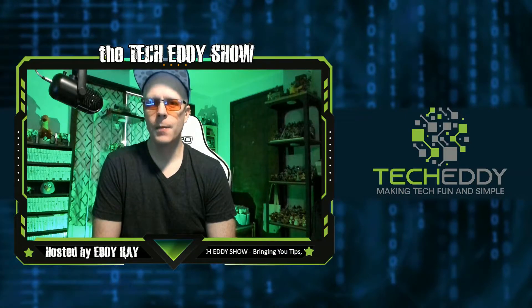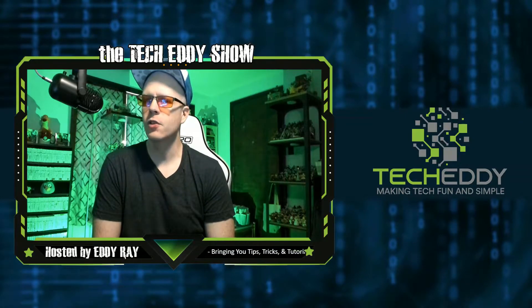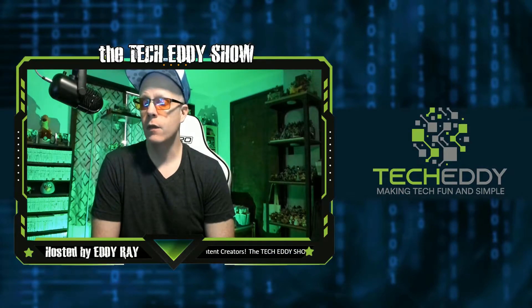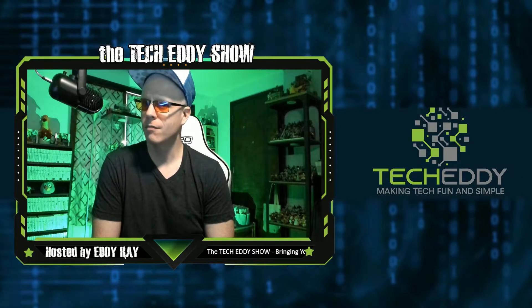Hello everyone and welcome to the TechEddy Show. I'm your host, Eddie Ray, where we do tips, tricks, and tutorial videos for live streamers, gamers, and content creators. In today's episode, I'm going to show you a really cool Chrome extension called Picture in Picture, allowing you to view videos while you do work. Stay tuned.